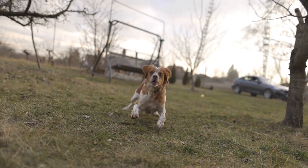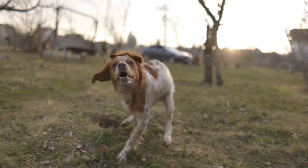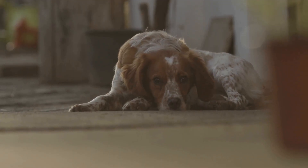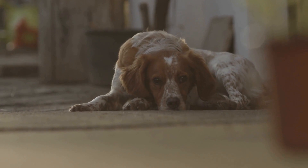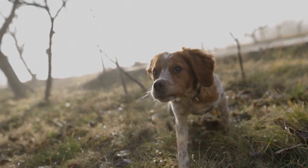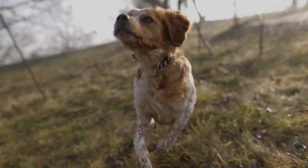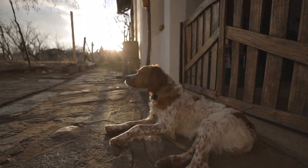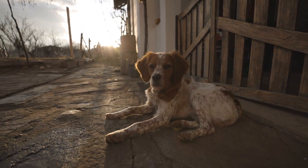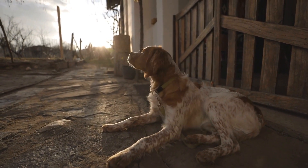It's important to remember that training a Brittany Dog for hunting is an ongoing process. Consistency and continuous reinforcement of learned behaviors are essential for ensuring their skills remain sharp. Regular training sessions, even during the off-season, will help maintain the dog's hunting prowess. Additionally, participating in activities such as field trials or hunt tests can provide opportunities for the dog to showcase their skills and compete with other Brittany enthusiasts.